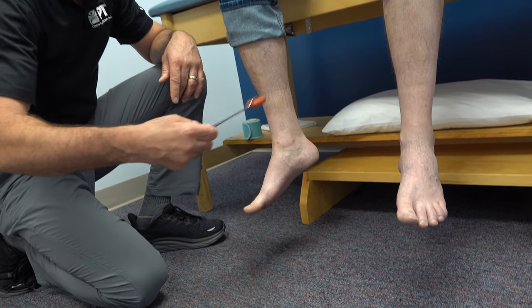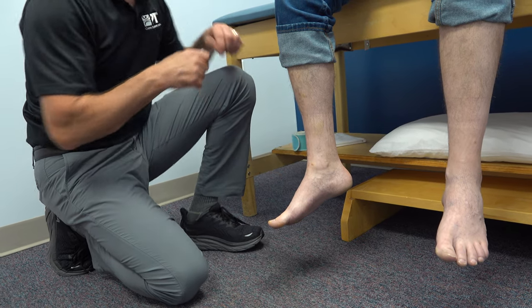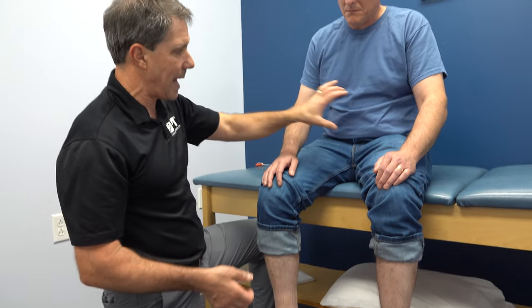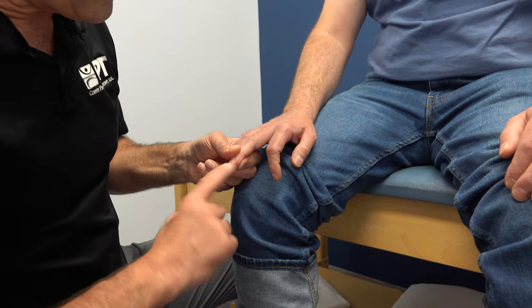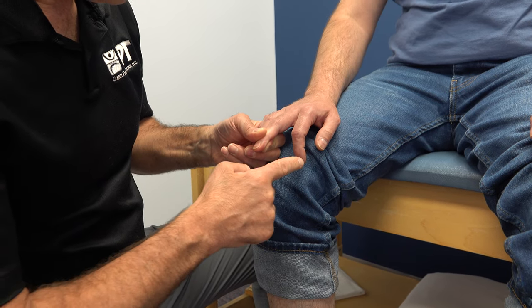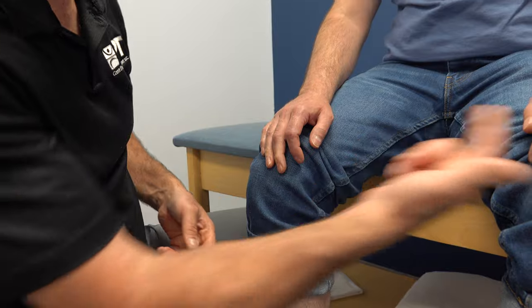So we have globalized weakness, a positive Babinski, clonus, and hyperreflexia. Then we have to decide: is this coming from the thoracic or lumbar spine, or from the cervical spine? He had an MRI that showed some bulging discs and a little bit of nerve root compression — but that wouldn't give us these myelopathic symptoms. So I then tested his Hoffman's sign. I'm just going to flick the end of the finger — watch the index finger and thumb. There it is — you can see the index finger flex — and he has the same thing on the other side.